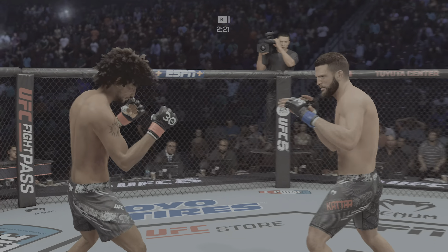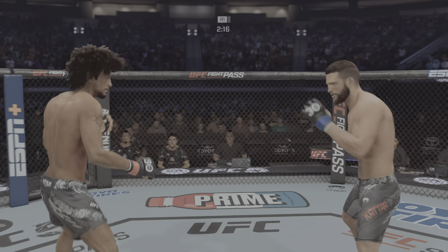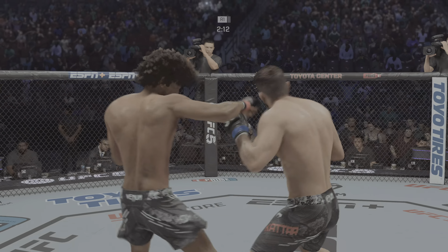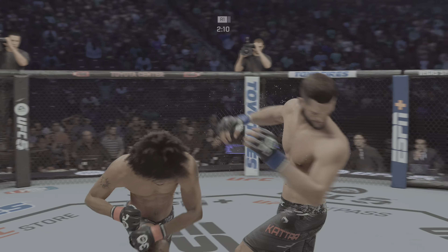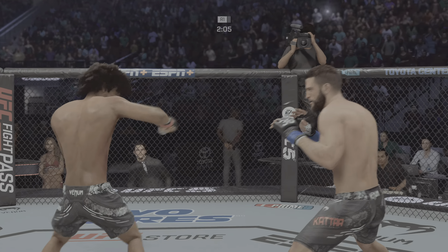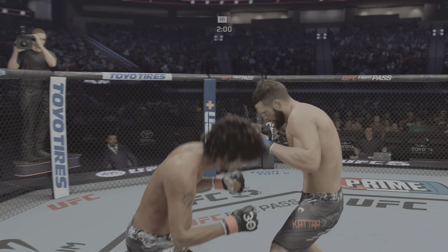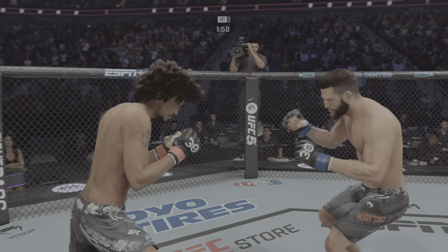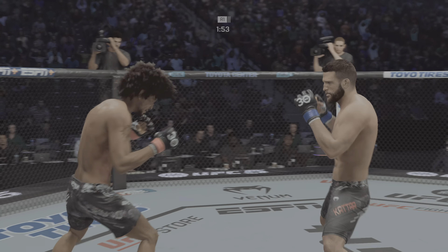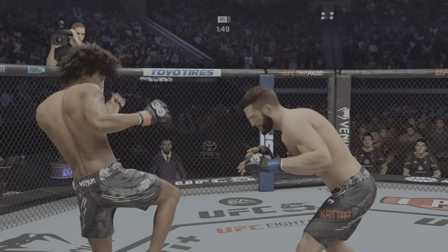Nice punch here. Nice elbow lands at range. Beautiful hand skills here — the right, then the left. Just over two minutes now to go. Calvin Cater gets tagged by that straight punch. Nice land for the offense there. His hands look good, DC — a lot of volume, a lot of accuracy tonight. He's doing a great job being accurate, but he's also very fast. Look at the hand speed.